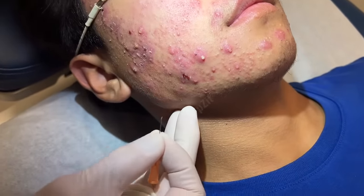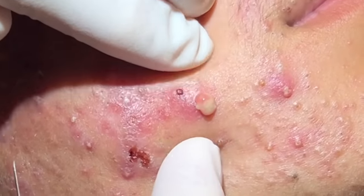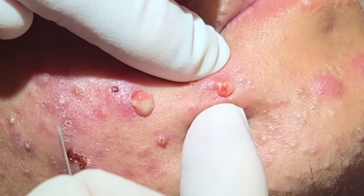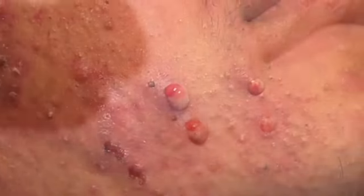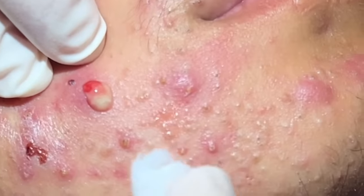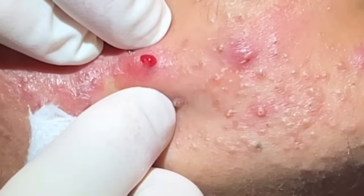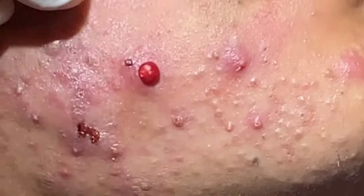I'm going to hit a couple of his pustules here. We just make a little light pressure on those. I don't push too hard — just what comes out easily. I don't want to really crank down on them. We just want to get out what comes out easily. I don't want to make a big, huge opening.